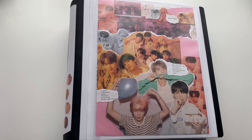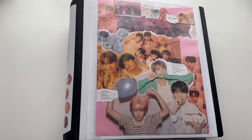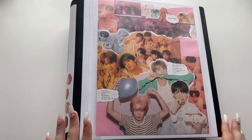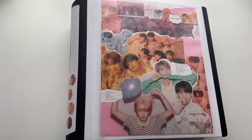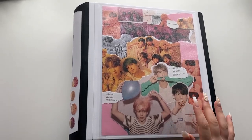My BTS binders have definitely changed the most since my last collection video — not only because they're coming out with new things every week, but also because I've changed the organization so much. You should be proud of me because my last one was a mess. I now have four or five binders. Let's get into it — this is a collage I made from one of the Persona albums, Version 1 concept.